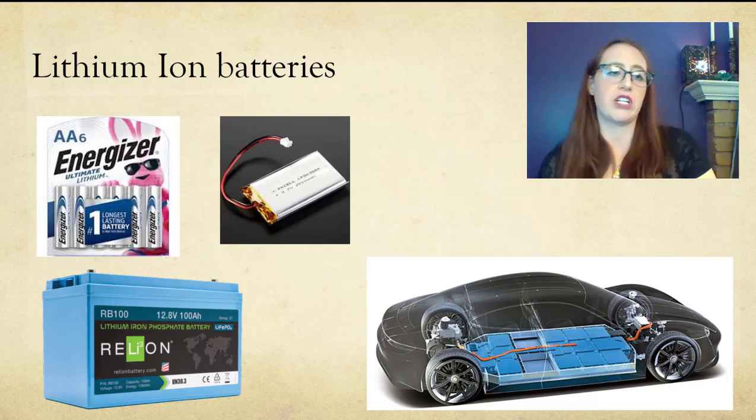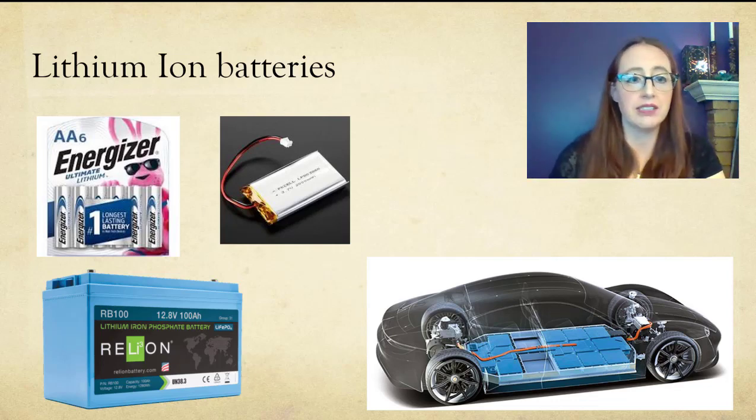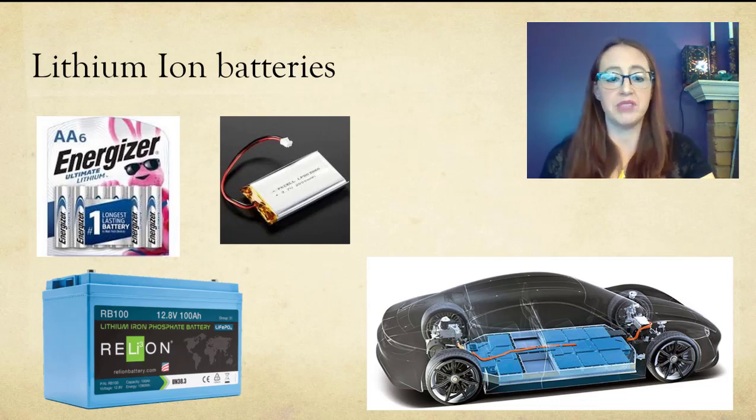There are lots of generations of lithium-ion batteries, and there are reasons why you might want one type in a car versus something in a cell phone. A car and a cell phone are pretty significantly different electronics, so having slightly different batteries is reasonable. You can read more about this pretty much anywhere — the Wikipedia article isn't bad if you want to check it out — but we aren't going to go into that in this class.